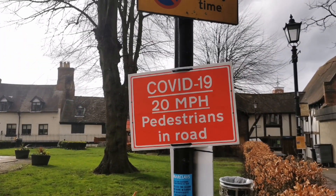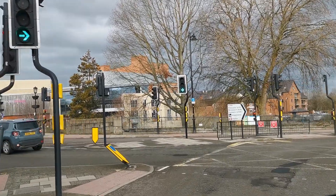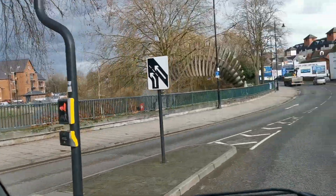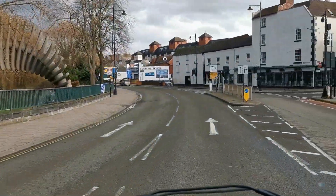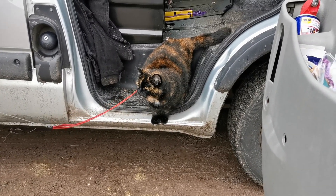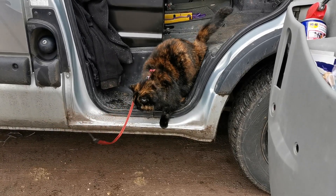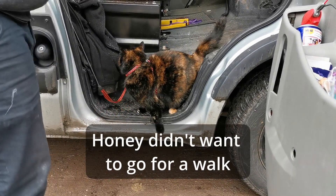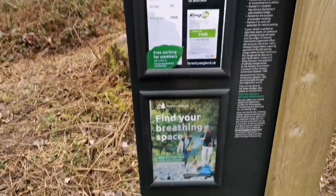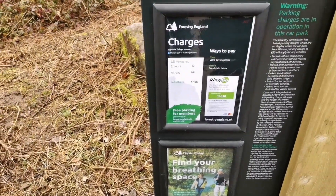Those pedestrians will have to walk pretty fast. One giant leap for PlantKind. Two pounds — and you can park all day.